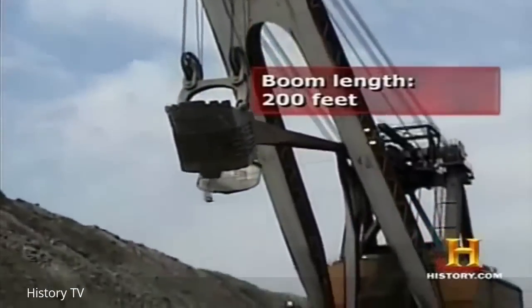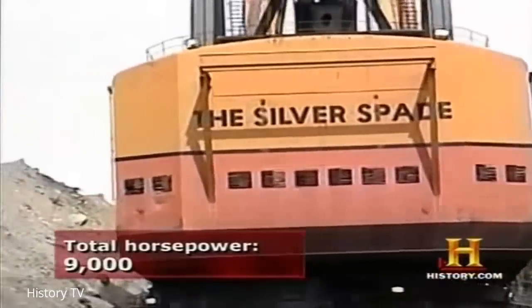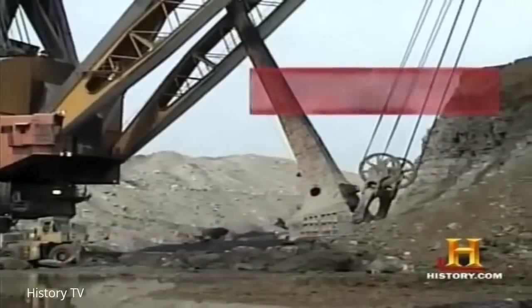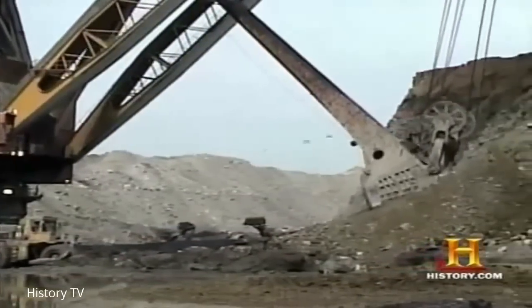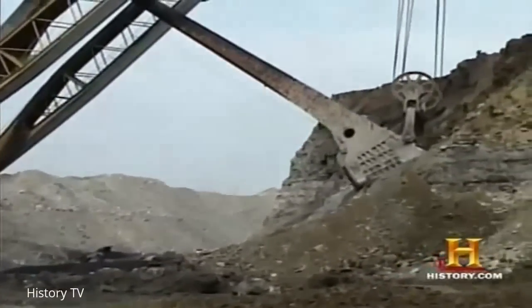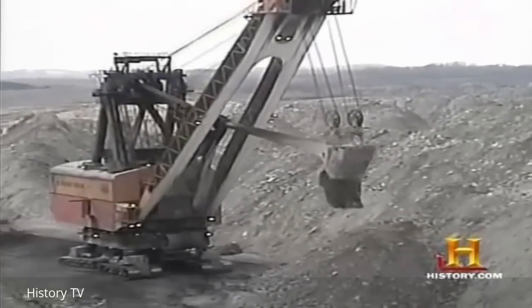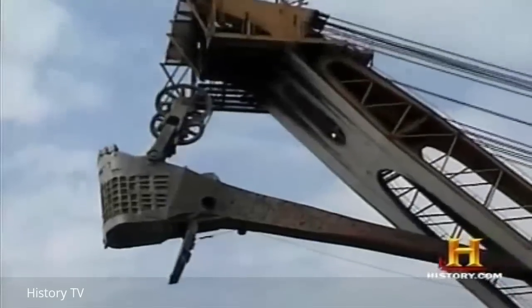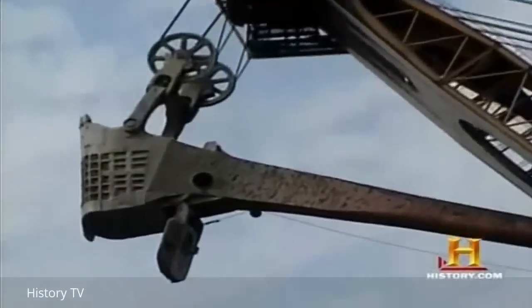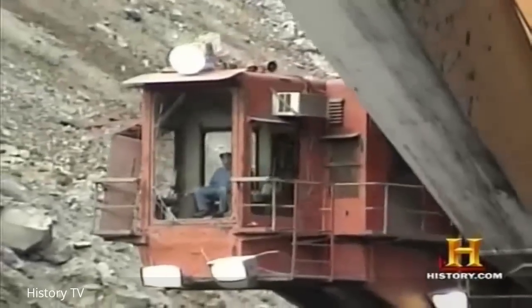The length of the Silver Spade's boom is 200 feet. Its series of driving motors total 9,000 horsepower and are powered by 7,200 volts of electricity. One day the Silver Spade will be shut down — it's inevitable, its age is against it. Not only is it the last super stripping shovel in operation today in the world, it is the last stripping shovel, period. And when it shuts down, it will be an end of an era.